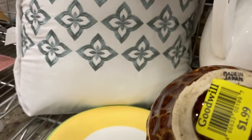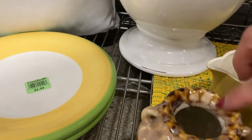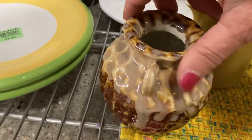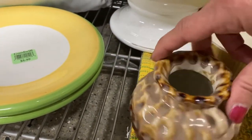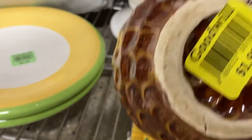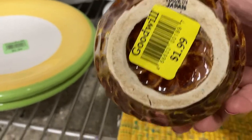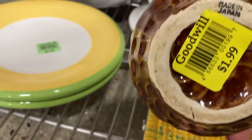This is kind of cool, this little guy down here. It's a little Japanese piece with like a very textured, interesting glaze. I like this. I like the glaze on it and the textured exterior. It is made in Japan and it does look like it's got some age. So I think I'm going to take that for $1.99.